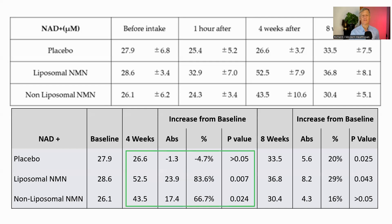After four weeks of supplementation, the results are more revealing. As expected, the placebo group showed no significant change in NAD+ levels. However, both NMN groups saw significant increases. The liposomal NMN group experienced an 83.6% increase, while the non-liposomal NMN group saw a 66.7% increase. Notably, the liposomal group had a higher baseline NAD+ level yet still achieved a larger percentage increase. One detail is that the non-liposomal group was significant with respect to the one-hour measurement, but not baseline.